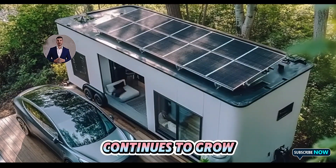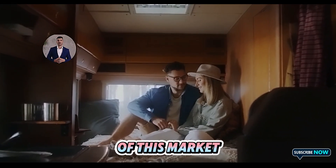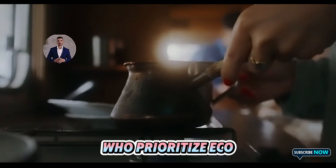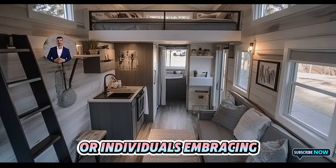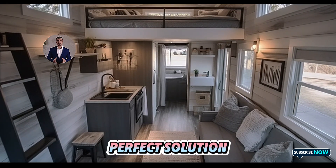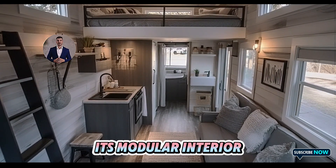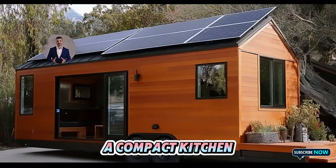This positions the Tesla tiny house as a serious competitor in the $8 billion recreational vehicle RV market, which continues to grow. Tesla's tiny house could appeal to a significant portion of this market, particularly younger buyers who prioritize eco-friendly options. For small families or individuals embracing a minimalist lifestyle, the Tesla tiny house is the perfect solution.